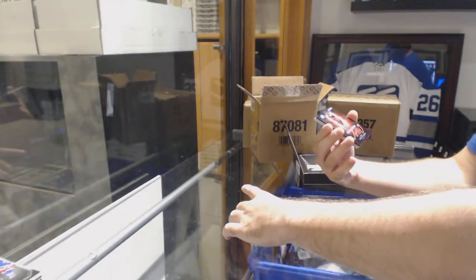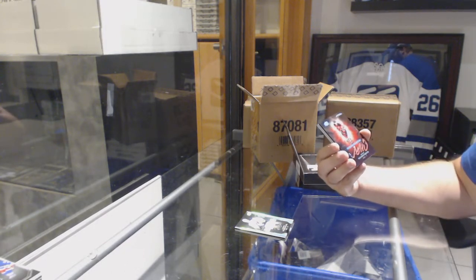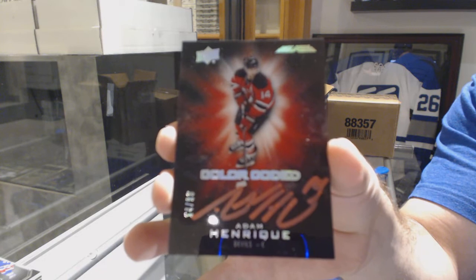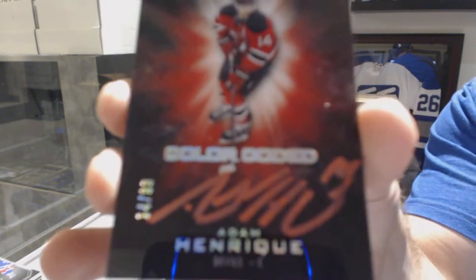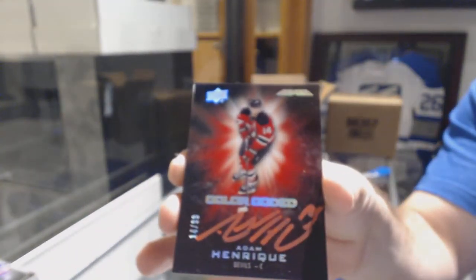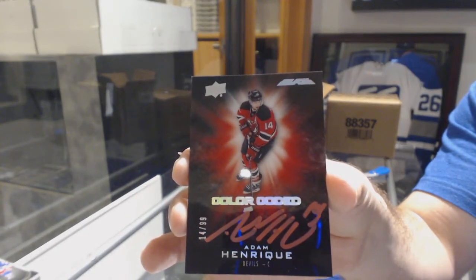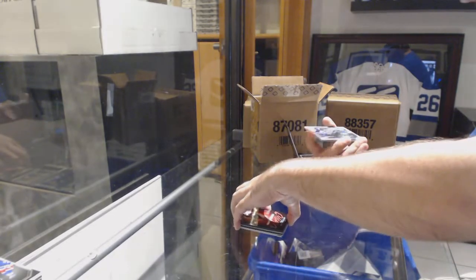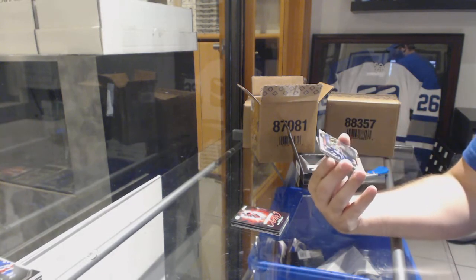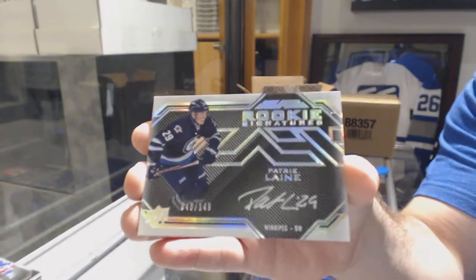For the Devils, color-coded number 14 of 99 — Adam Henrique. That's cool, jersey number color-coded. For the — not surprised — Winnipeg Jets, number 149 Rookie Signatures: Patrick Laine.